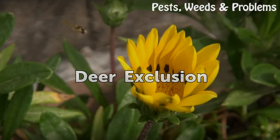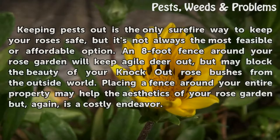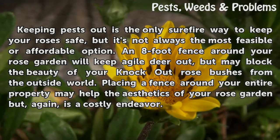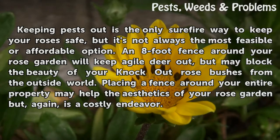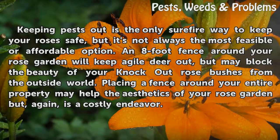Deer exclusion: keeping pests out is the only surefire way to keep your roses safe, but it's not always the most feasible or affordable option. An eight-foot fence around your rose garden will keep agile deer out, but may block the beauty of your knockout rose bushes from the outside world. Placing a fence around your entire property may help the aesthetics of your rose garden, but again is a costly endeavor.